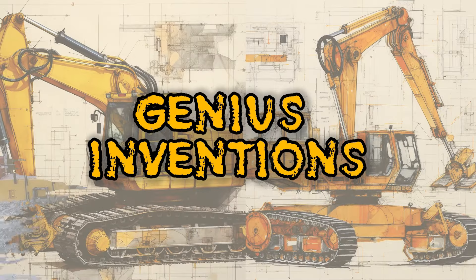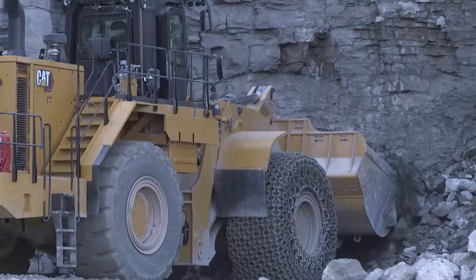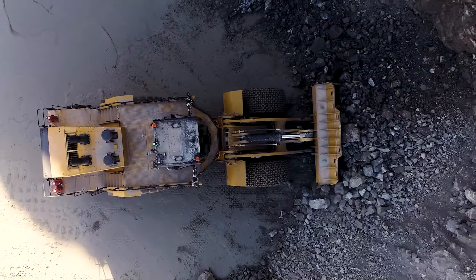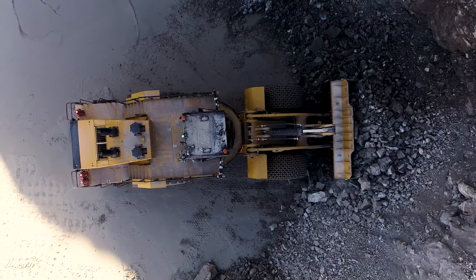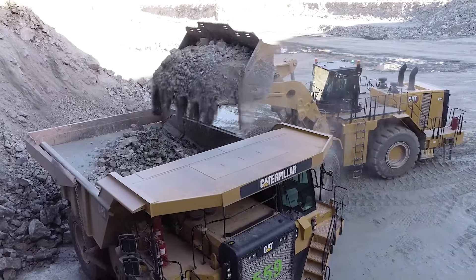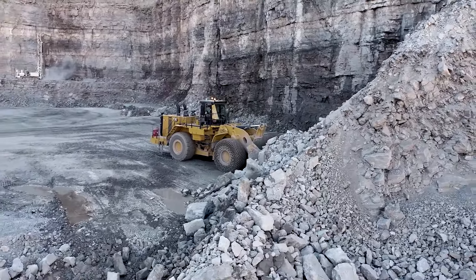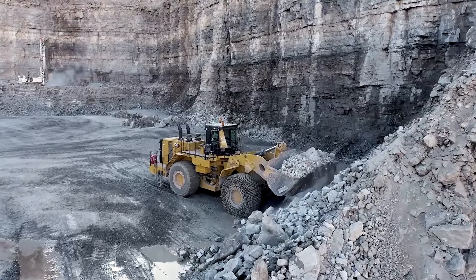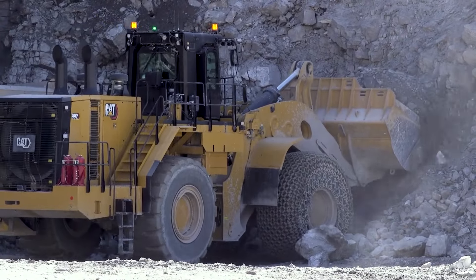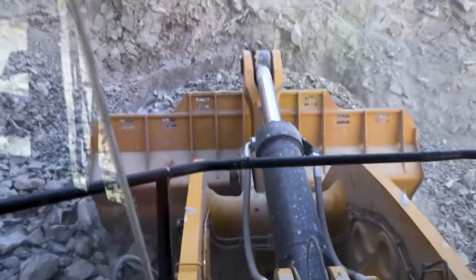Last but certainly not least, we have the CAT 992, a powerhouse wheel loader designed for a multitude of applications. Whether it's mining, quarrying, or any demanding industry, this machine delivers the muscle and reliability you need. Operators will appreciate the simplicity of its control system, allowing them to fine-tune speed and direction effortlessly. The CAT 992 is your trusted companion for heavy-duty work, making tough tasks look easy.